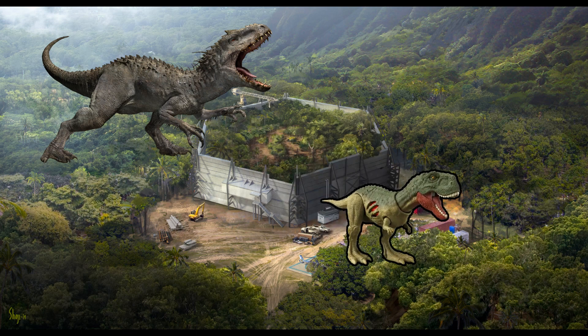Quilmesaurus curriei — curriei's Quilmes lizard. Quilmesaurus is known from a single fragmented individual, and its overall size and proportions remain uncertain, making it challenging to draw precise comparisons with other abelisaurids. What we do know, however, are the animals it coexisted with. The Anacleto formation, where Quilmesaurus hails, is home to an incredibly diverse population of herbivorous dinosaurs, including hadrosaurs, which Quilmesaurus likely hunted. The Anacleto formation is also home to another abelisaurid dinosaur, though it's unlikely that they would have competed, as they likely filled separate niches.